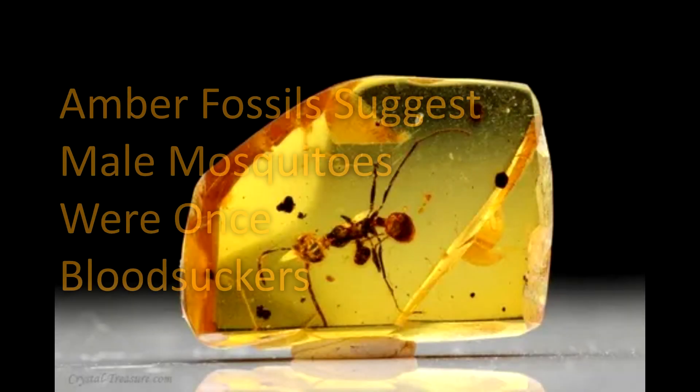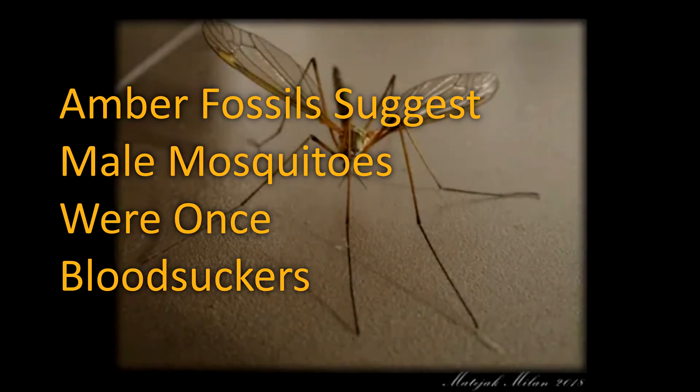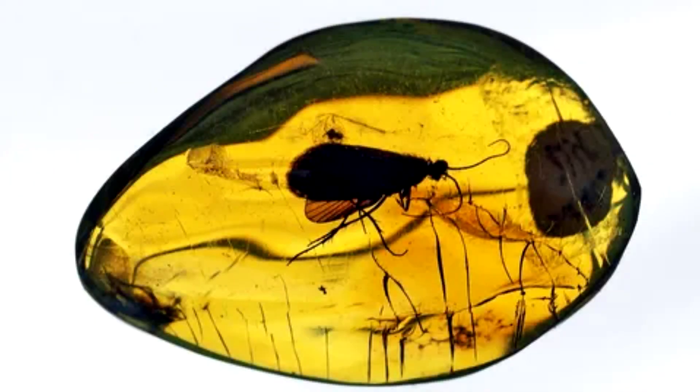Amber fossils suggest male mosquitoes were once bloodsuckers. The preserved insects, from a cache of Lebanese resin, appear to be male but have mouthparts that are found only on modern female mosquitoes.